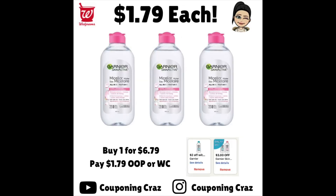On this deal, the coupon on the right says 'Only for You,' meaning not all accounts will have it. But if you do, we have that $3 off of one coupon plus an IVC — that store coupon — for $2 off of one. Buy one product at $6.79; after both coupons apply, you'll be left to pay $1.79 out of pocket or in Walgreens cash. These prices are based on online pricing, so it may vary slightly in store.